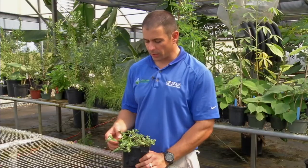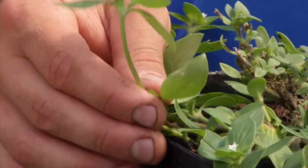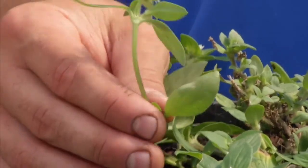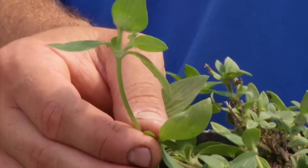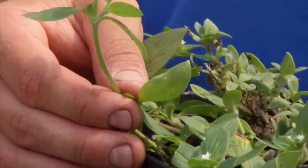Another key identification characteristic of Florida pusley is that the stems and the leaves are very hairy, which another word for that is pubescent. So we would say that it has pubescent stems and leaves.